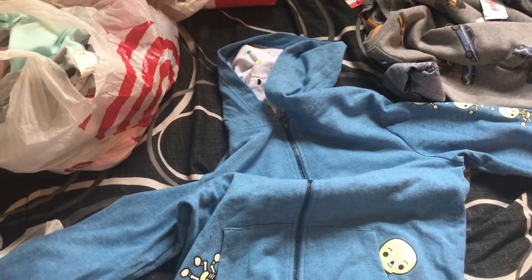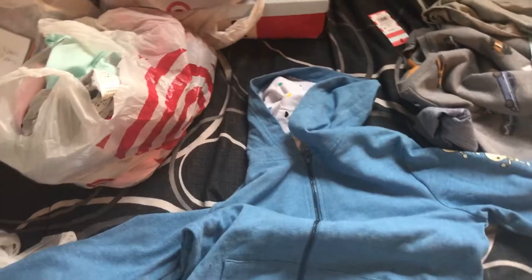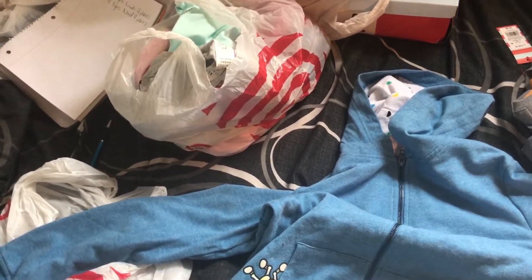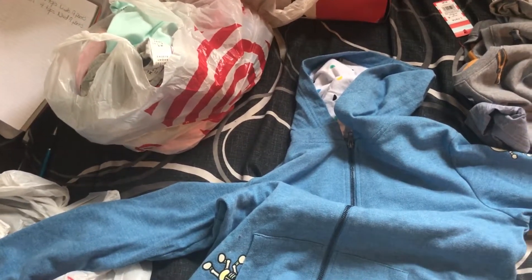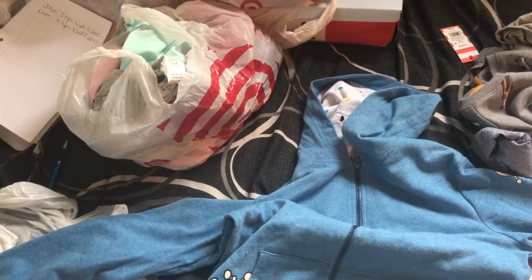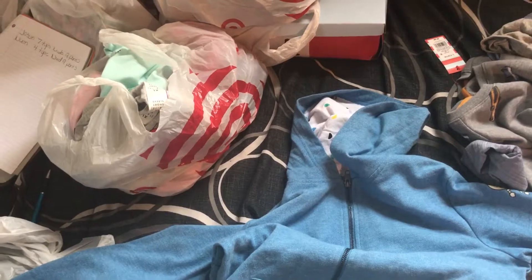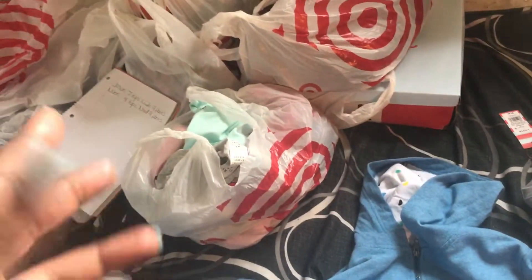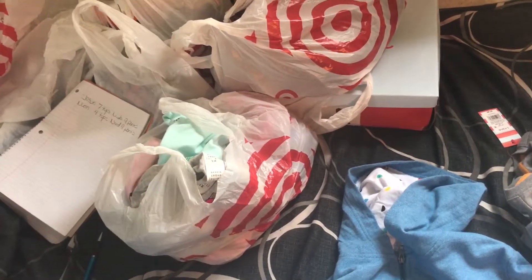I was checking the Target Black Friday ad just now because it was just posted. I remember it was an app and I'm like — yes! I have more bags to show. I have a girl too, so I'll be back in like two shakes.